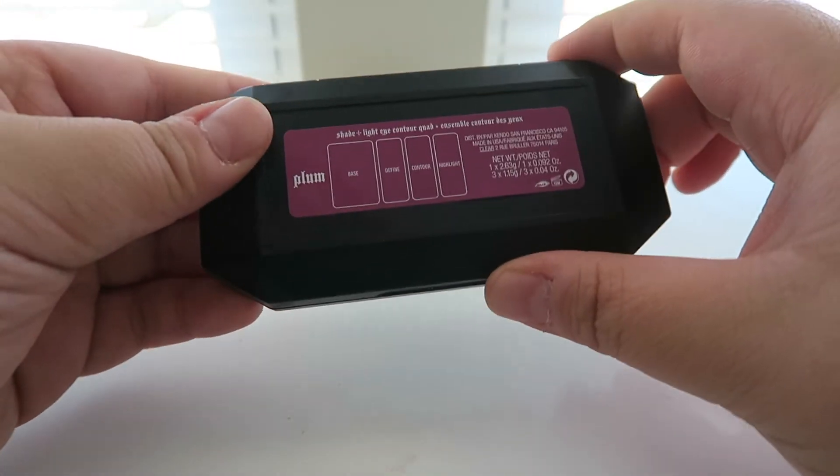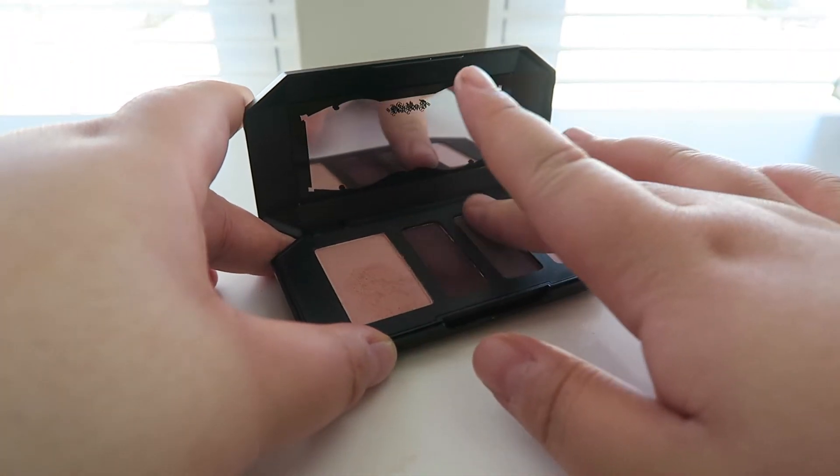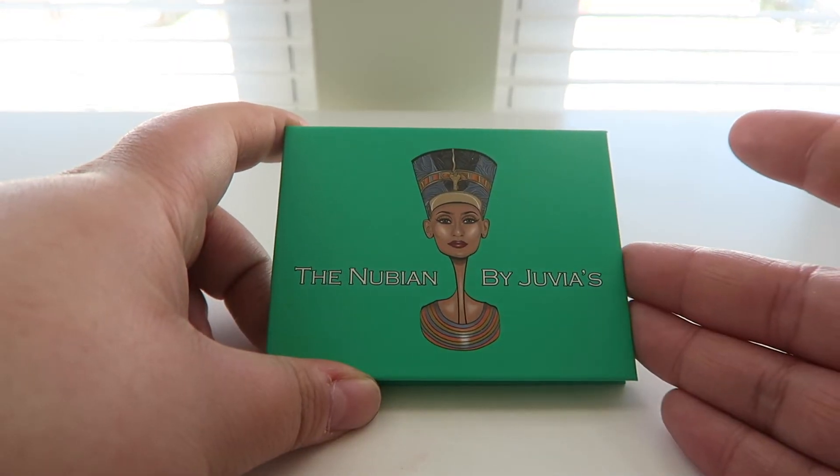The other one I was able to pick up from Kat Von D is the Shade and Light Eye palette in the plum version — the purple one. Every color you need to do a smoky purple look. Super pigmented, super blendable, so soft. I absolutely love this little palette too.